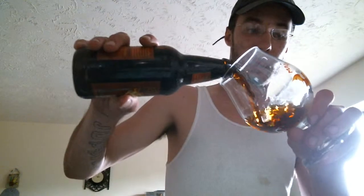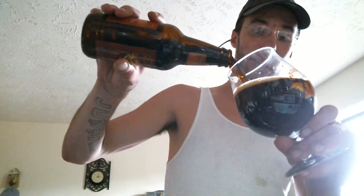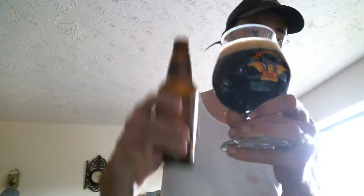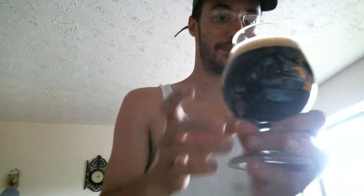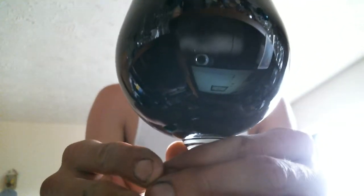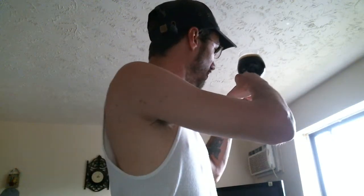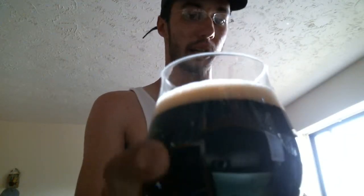I'm gonna go ahead and pour it right into this snifter like so. I don't know any of the stats on this — I don't know nothing about this, I've never had it before. But here we go — look at that! That is very nice, very, very nice. Let's go ahead and turn this around. You can see that it is a black hole — can't see nothing, not a thing. I'm used to getting some ruby tinges around the bottom or something.